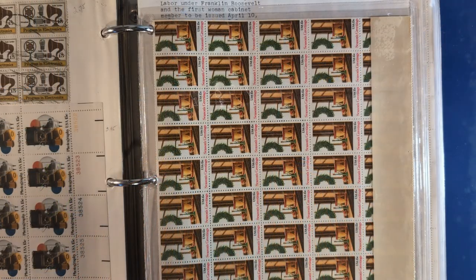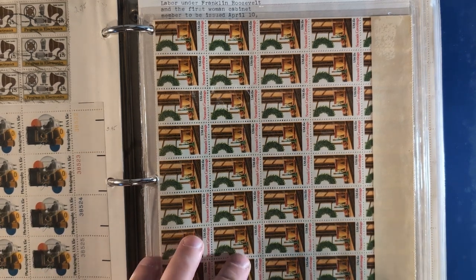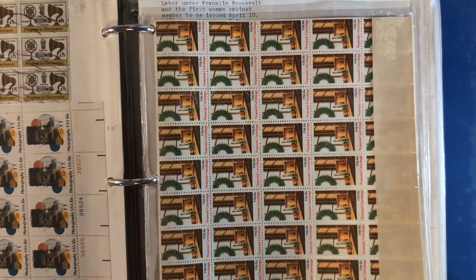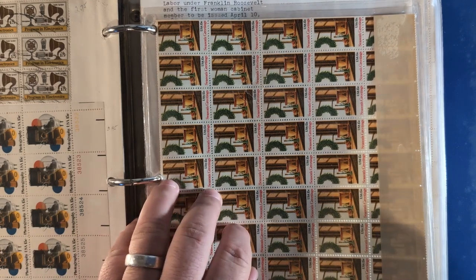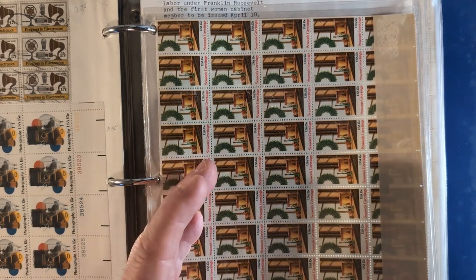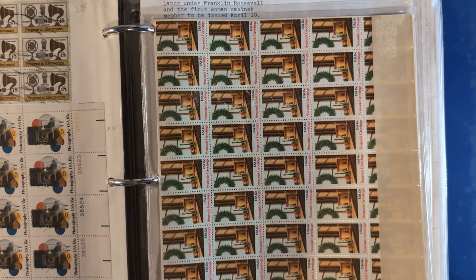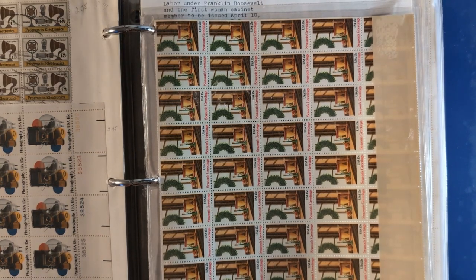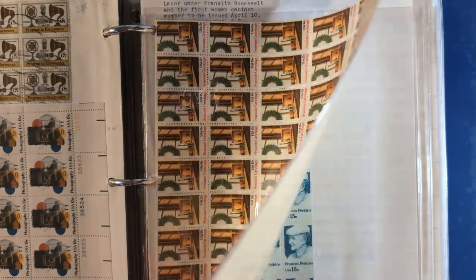Here we are at my work table. I want to share with you some things from the stamp collection that I bought at the end of last year. I came across some very interesting things. This section appears to be all full or mostly full sheets of US stamps in mint never hinged condition. Here is a Christmas stamp, a 15-cent stamp.